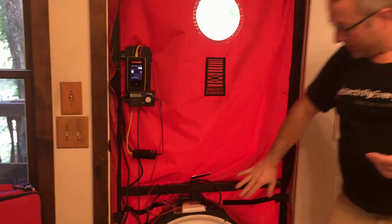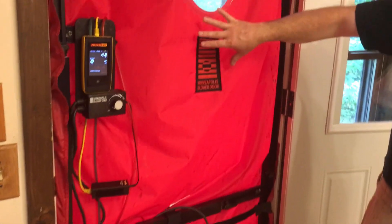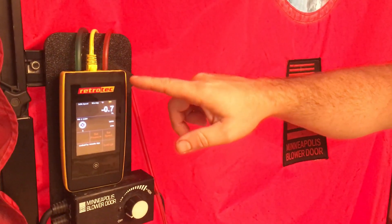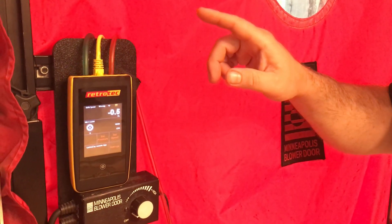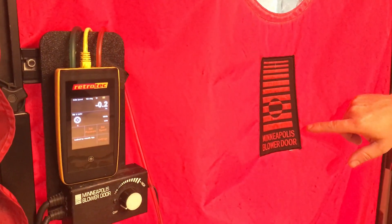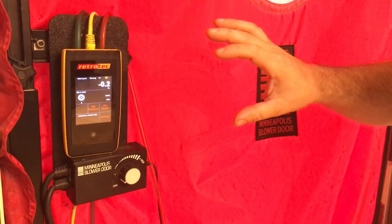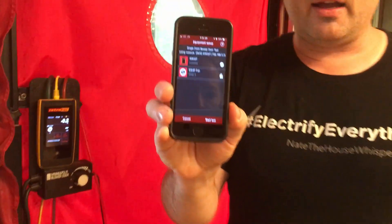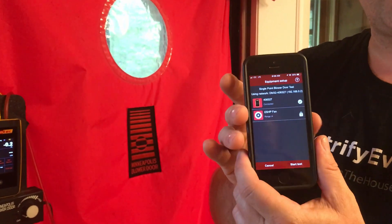This whole thing is called the blower door, mainly because of the fan on the bottom — the fan is what you need. The shroud replaces the door and this is the gauge. I'm mixing brands here: this is Retrotec's DM-32 gauge, which is a really nice gauge that comes with an app I'm using today, and then this is a Minneapolis blower door. Both products are very good.